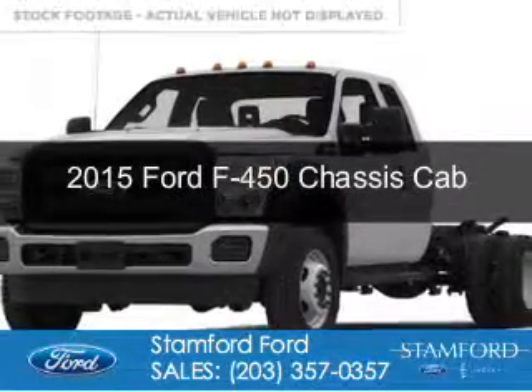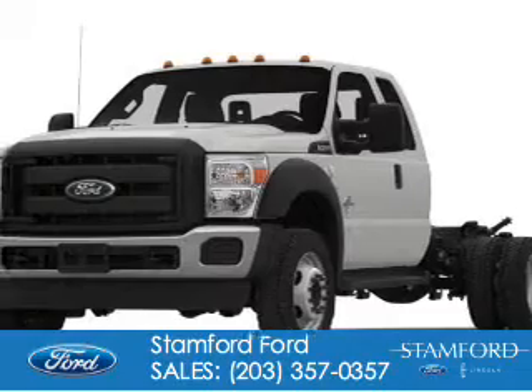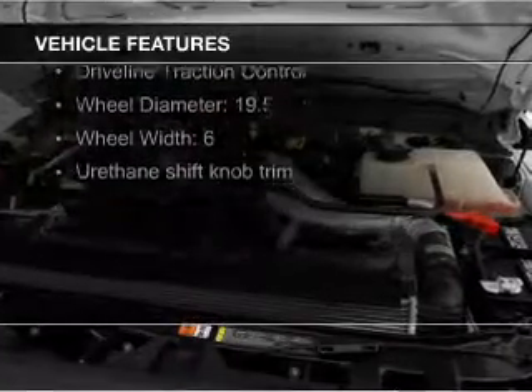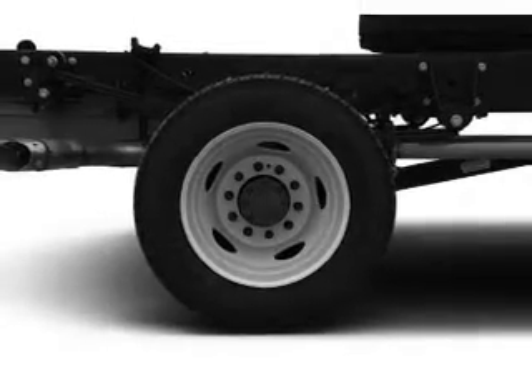This could be the vehicle you're looking for. Powered by four-wheel drive, a 6.7 liter eight-cylinder engine, and a six-speed automatic transmission. The features include a turbocharger, tilt and telescopic steering wheel, split rear seats, air conditioning, and power steering.